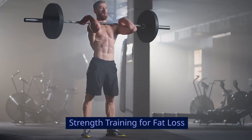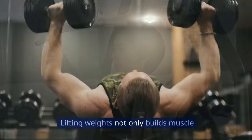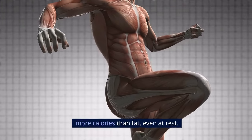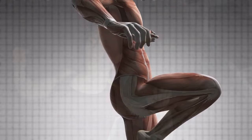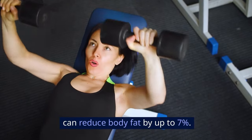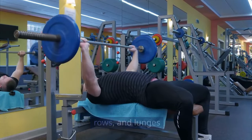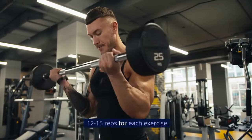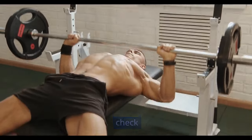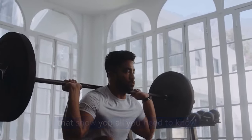Strength training for fat loss. Many people think that cardio is the only way to lose weight, but strength training is equally important. Lifting weights not only builds muscle but also boosts your metabolism. Muscle tissue burns more calories than fat, even at rest. A study by Harvard Medical School found that strength training three times a week for 10 weeks can reduce body fat by up to 7%. Incorporate exercises like bench presses, rows, and lunges into your routine. Aim for three sets of 12 to 15 reps for each exercise. To get in-depth details on strength training, check out the playlist on your screen now.